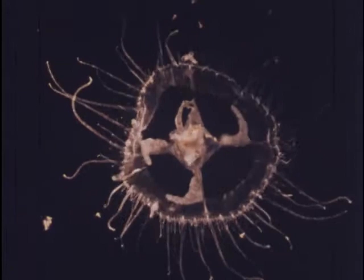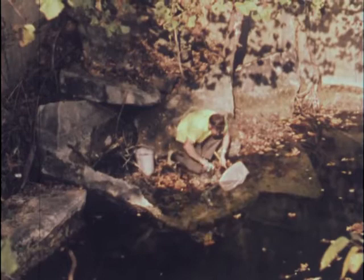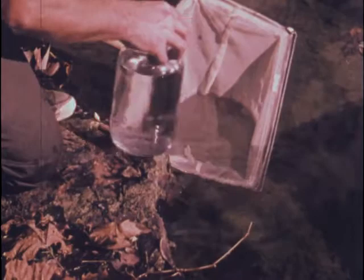This abandoned limestone quarry has had a population of freshwater jellyfish for many years. During the summer and early fall months, many medusae swim near the surface and can be collected with a dip net.